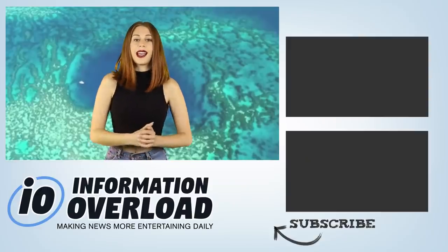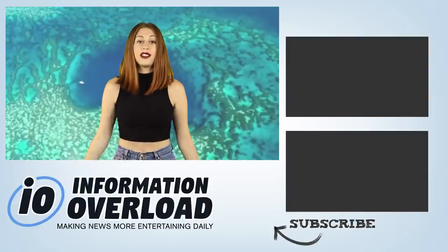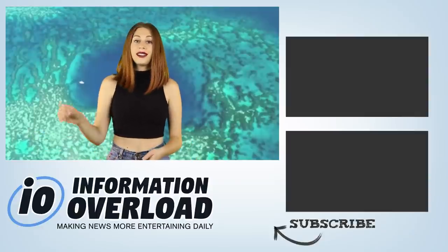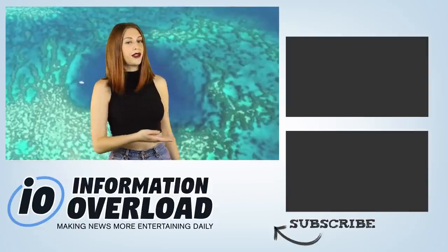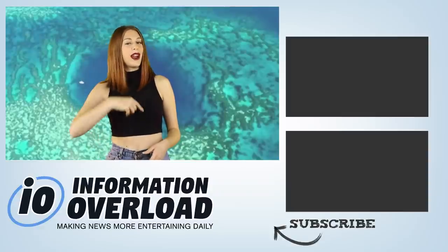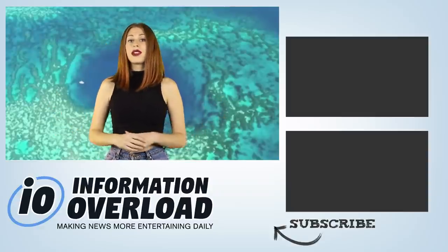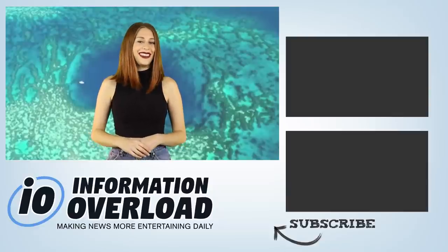We've made it to the end of the video — obviously my dab wasn't that bad, otherwise you would have clicked out as fast as possible. IO has set up a Patreon where you can sign up to be a patron for as little as $2 a month. Donating to our channel will guarantee you a shout out, plus there are other perks, so click the link to find out. If you want to continue watching IO, check out that video about a man who claims to be from 2048, who has gone back in time to warn us of an alien invasion. I'll see you in that video.